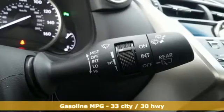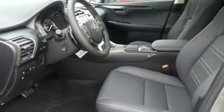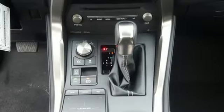Inline 4-cylinder engine, 4-wheel anti-lock disc brakes, integrated navigation system with voice activation, smart access key, heated steering wheel, automatic parking sensors, Bluetooth wireless audio streaming.